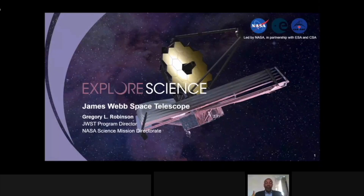Hi, I'm Greg Robinson, Program Director of the James Webb Space Telescope and NASA's Science Mission Director. I'm going to give you a status of the development progress for the observatory. So on my first slide, it's really a video of what we've done and what's to come. So enjoy.